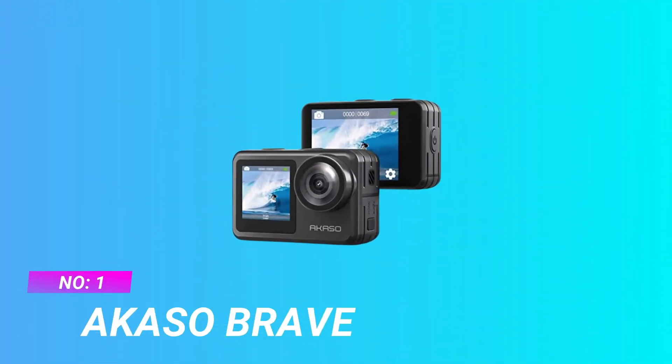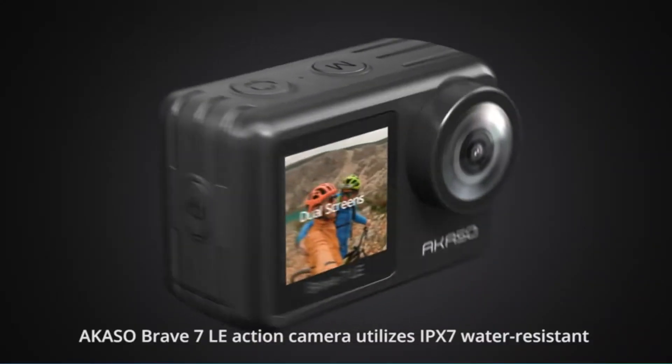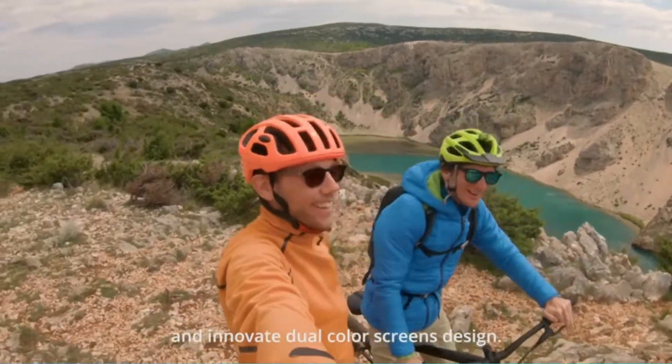Number 1: Akaso Brave — Action Camera for Mountain Biking. The Akaso Brave 7 is becoming quite popular among outdoor enthusiasts.